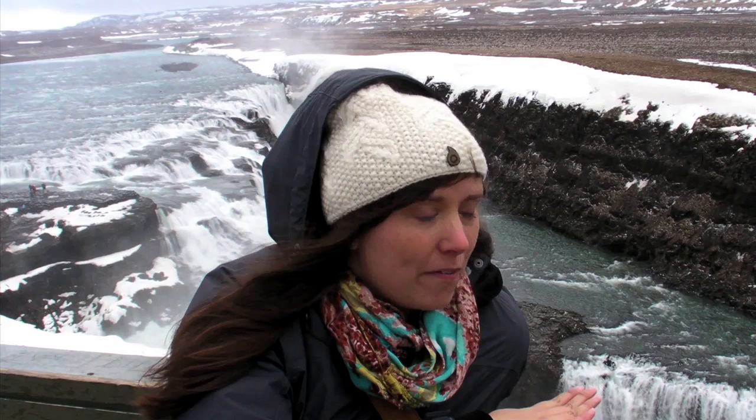This waterfall goes anywhere from 10 to 22 meters at different drops — you can see there are different levels here. It's actually glacier water from Iceland's second largest glacier.